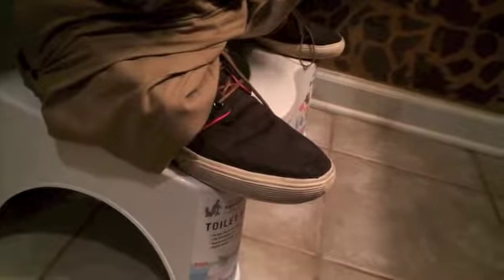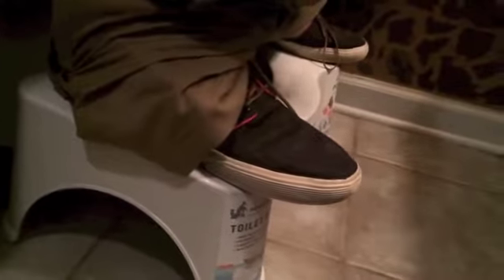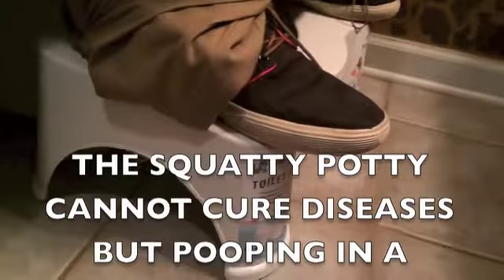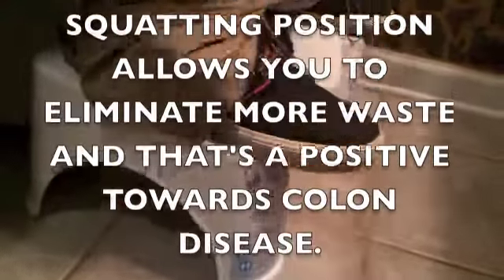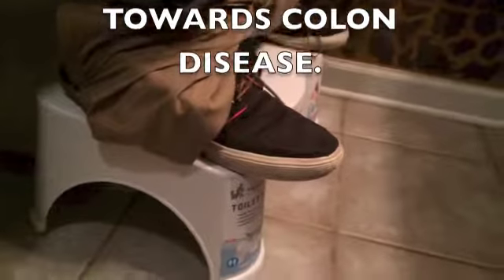There are a lot of things with us not squatting — we can have constipation, hemorrhoids, colon disease, and many other things. The Squatty Potty actually helps with those conditions, and so it works great. Like I said, this is the 7-inch. There's a link in the description below where you can click and order your very own. Go there right now, check it out. Thanks for watching.